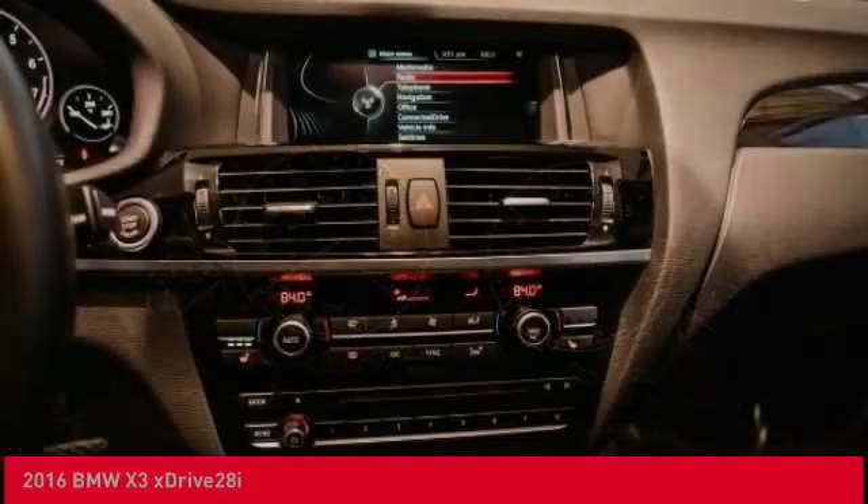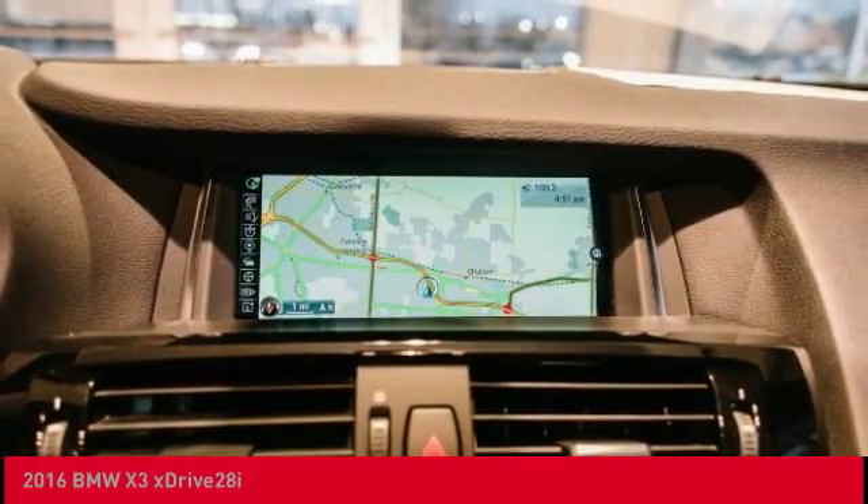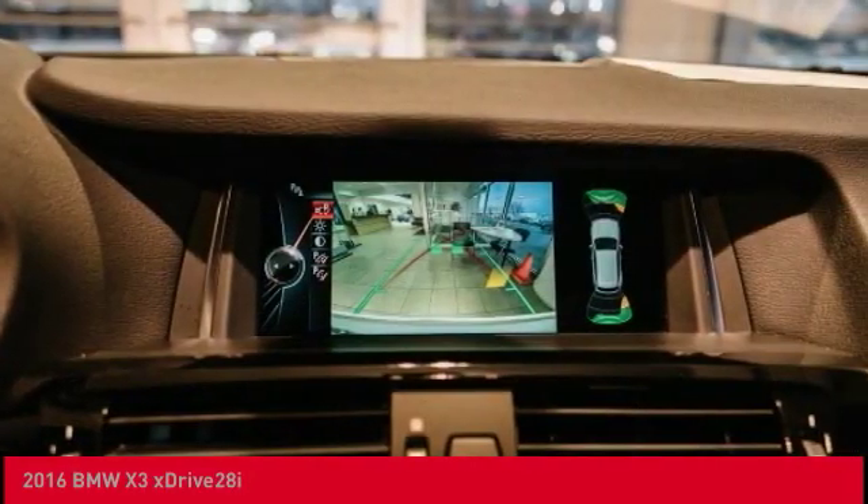Leather wrapped steering wheel, dual airbags, power steering, heated rear seats. Is love at first sight really possible? Let us know when you stop in.